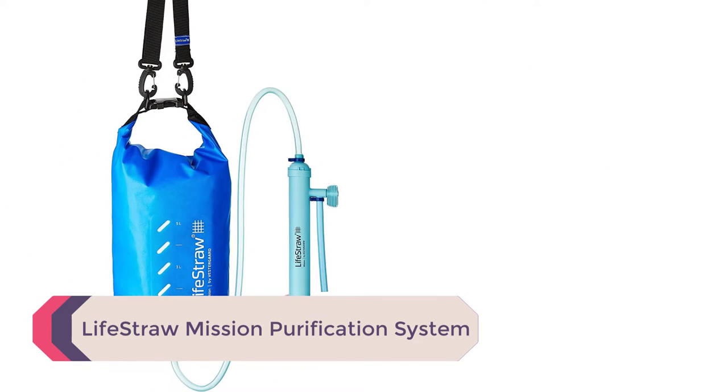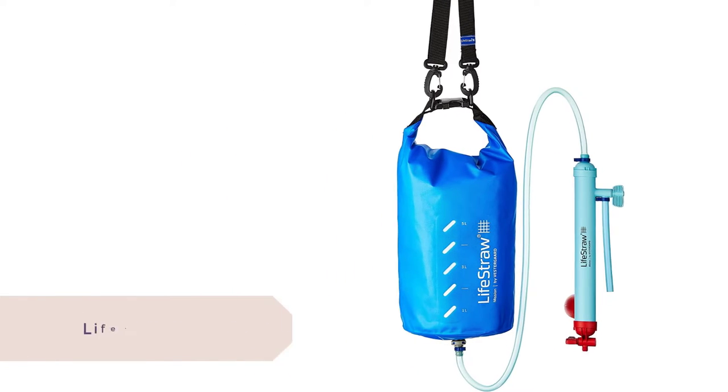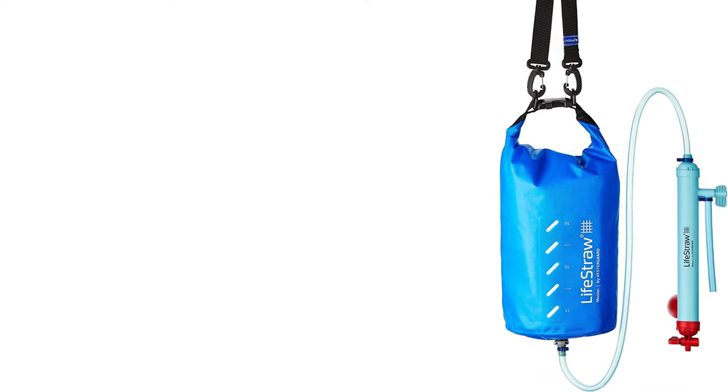Number 5: the LifeStraw Mission Purification System. LifeStraw's gravity-fed filter is perfect for campsites. It can be hung up anywhere around the campsite for everyone to access.